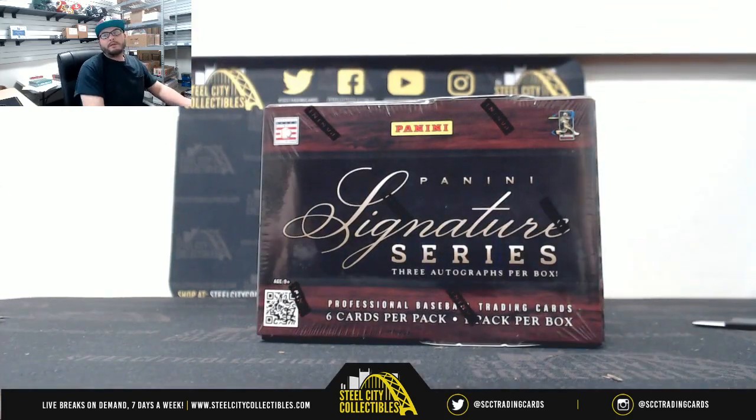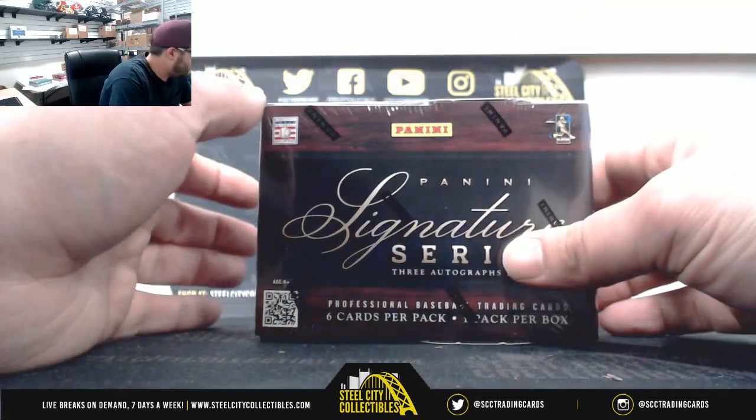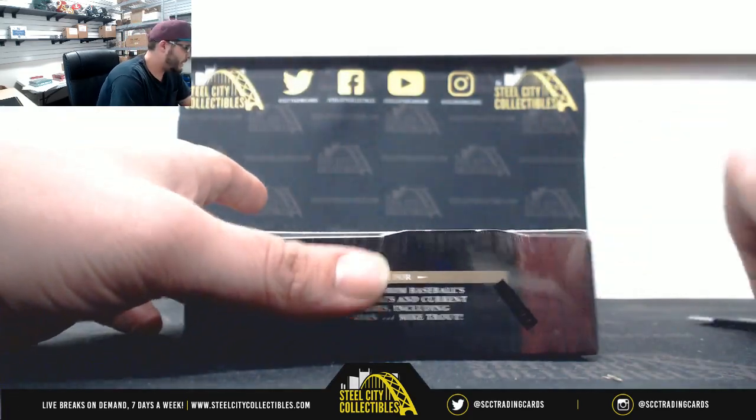This personal break is for Ryan, it's going to be 2012 Panini Signature Series baseball. It is so tough — I can make it cheaper but then some people might not win, and that's not fun. Good luck Ryan.